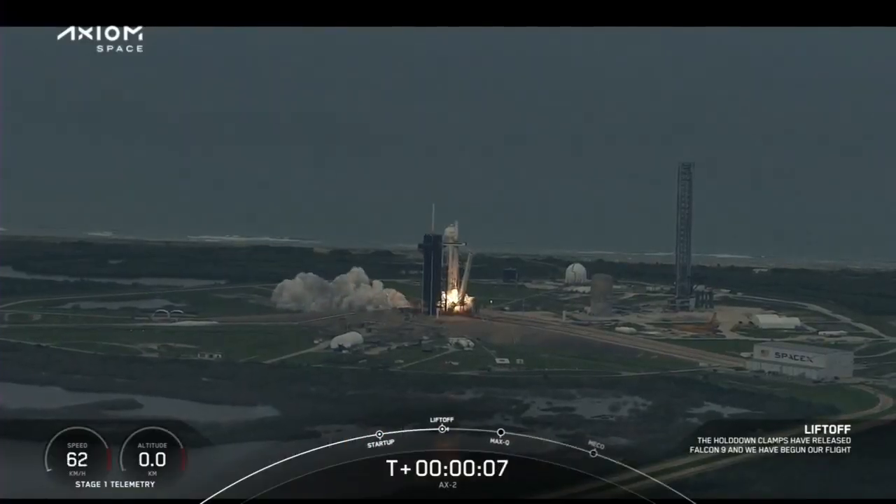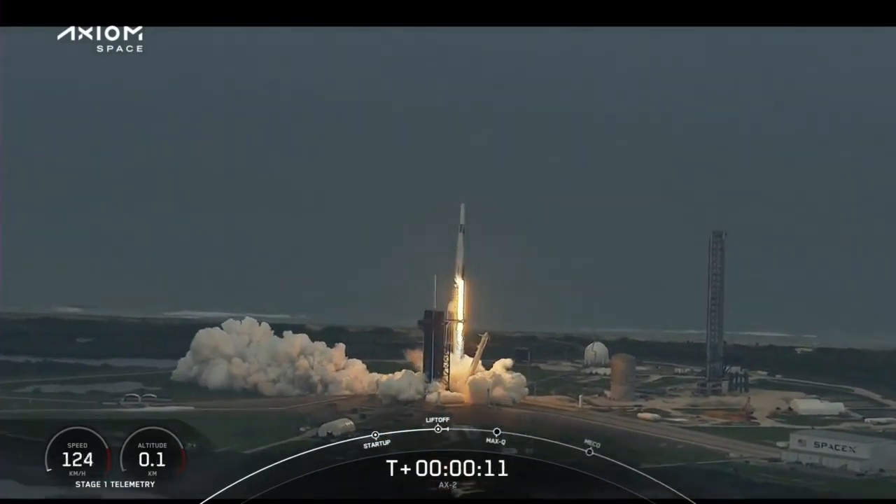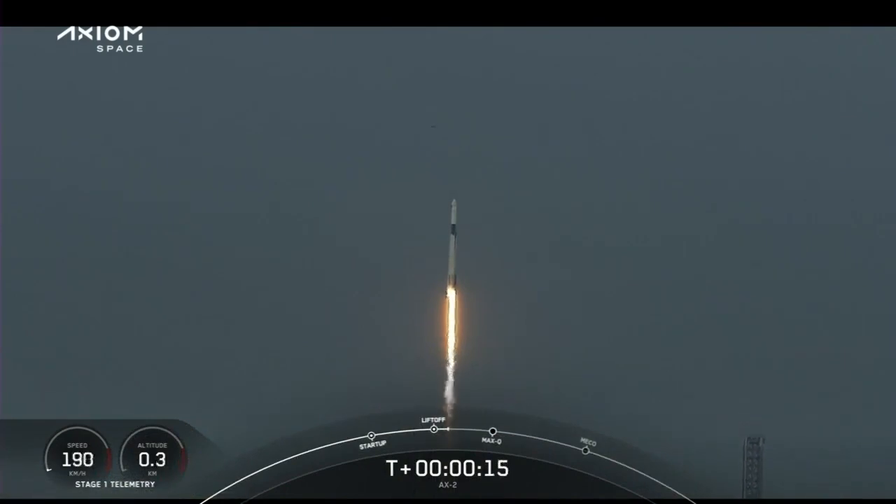There's one Alpha. Copy, one Alpha. Together we expand what is possible in low Earth orbit. Ad Astra and Godspeed AX2.